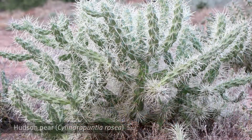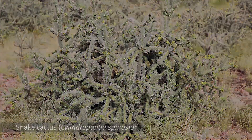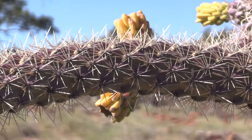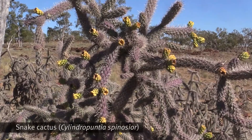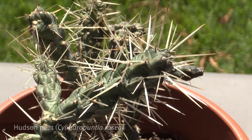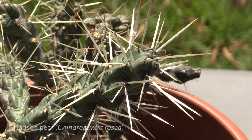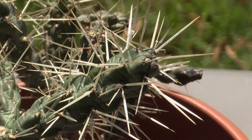Another type of cactus that is restricted in Queensland is Cylindriopuntias. Some species of Cylindriopuntias are Hudson pear, coral cactus, and snake cactus. Cylindriopuntias have cylindrical stem segments, as the name suggests, and are a branching shrub. Some Cylindriopuntias, like this Hudson pear, have barbs at the ends of their spines, which make them very difficult to get out.